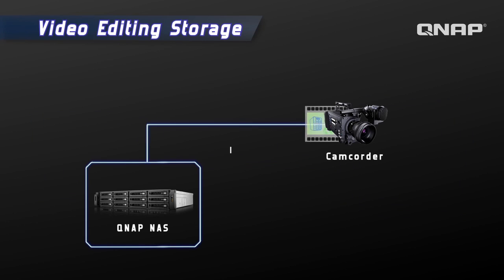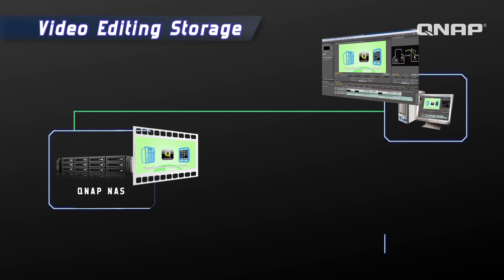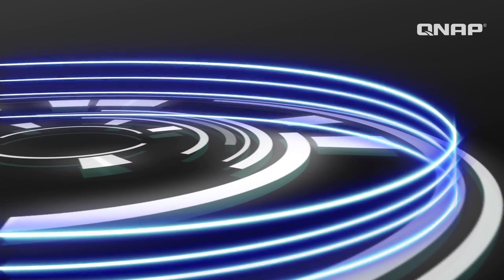Since the TSX-79 series is extremely powerful with fast data transfer speeds, video editing can be done directly through the NAS and shared within workgroups. Your camcorder ingests the film video to the NAS, and with your editing program, you can directly edit your project files through your NAS.